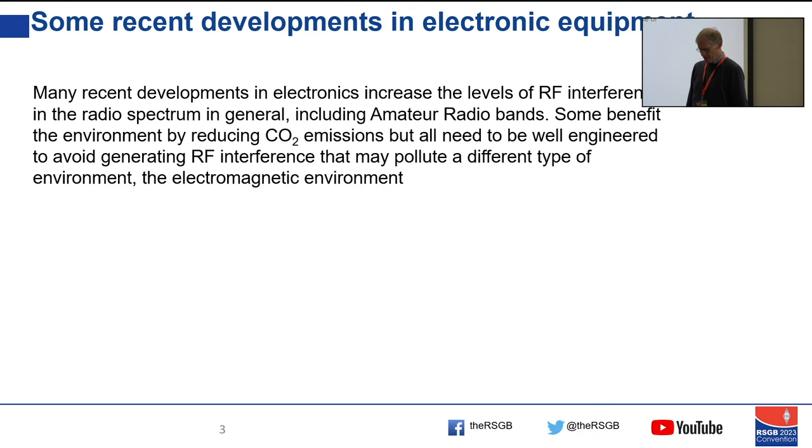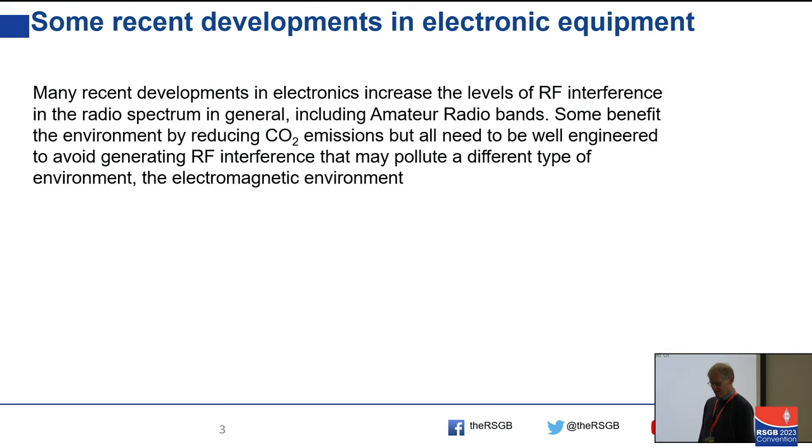This presentation is about recent developments in electronic equipment. Many of these are related to improving environmental aspects and reducing CO2 emissions, which may require some electronics. What we need to keep an eye on is that the reduction in CO2 emissions doesn't come at the price of polluting the electromagnetic environment. If these things are well engineered, it shouldn't cause a problem — but as you will see, not all of them are.